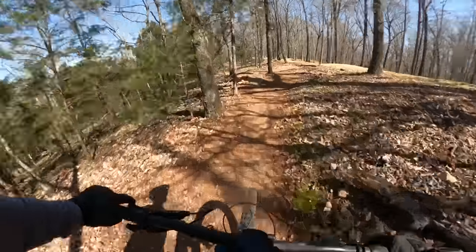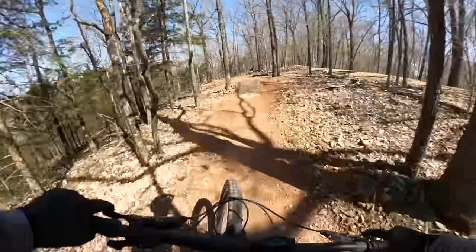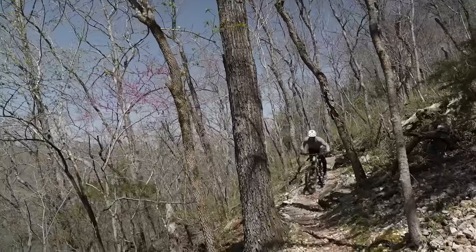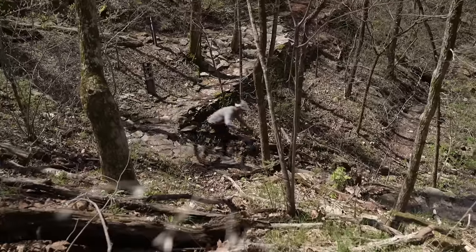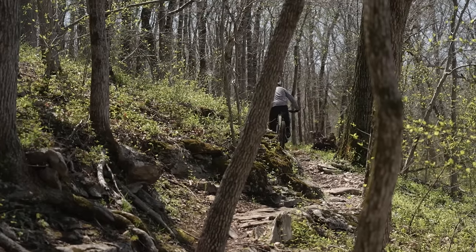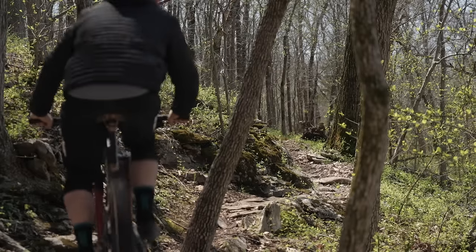Flying down a trail at full speed on your first run is asking for trouble, as you never know what drop or unavoidable gap jump might be waiting around the next corner. It's best to cruise down and do a sighting lap the first time you ride a trail to check out any features. Or, if you're riding with someone who has ridden the trail before, just follow them down — but let them know it's your first lap to avoid any accidental incidents.